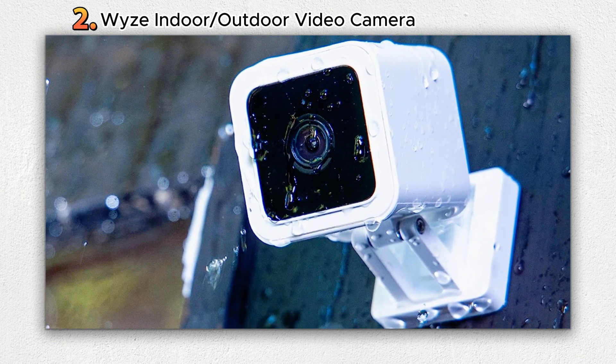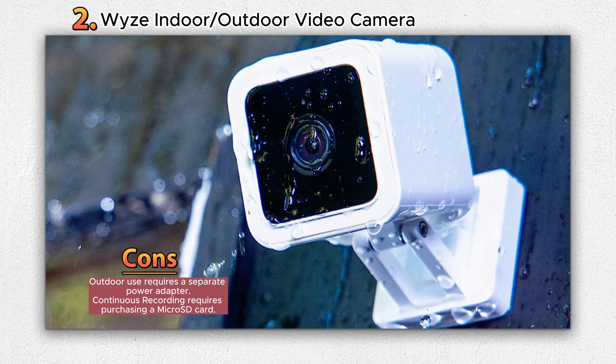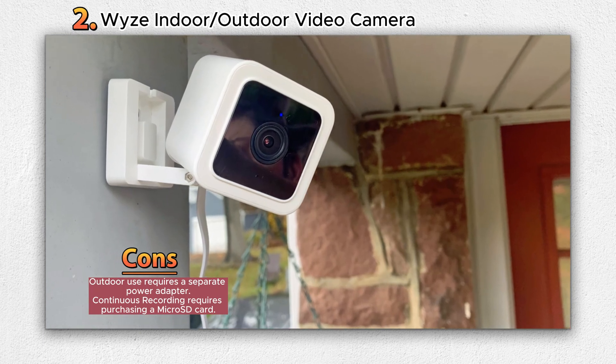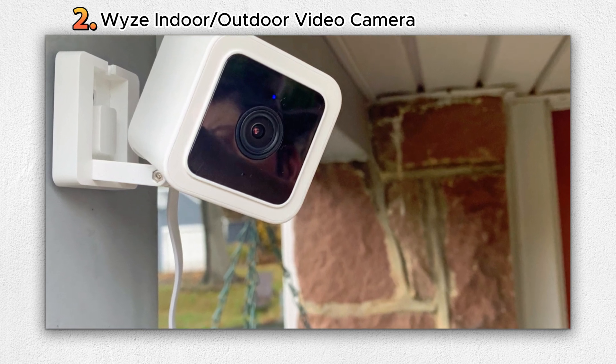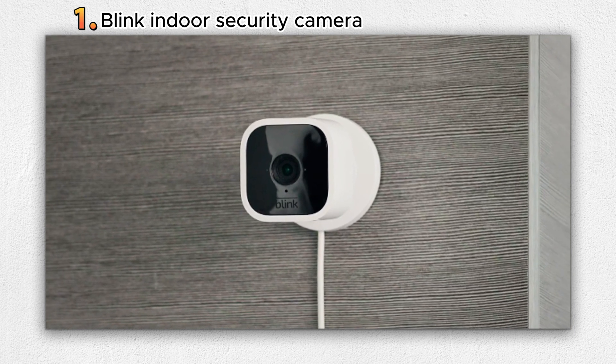A highlight of the Wyze Cam V3 is its all-new Starlight sensor, an innovation that enhances low-light performance. This sensor's capability to capture vivid details even in extreme darkness is truly remarkable. Notably, the color night viewing feature allows for nighttime video recordings that mimic the clarity of daylight.